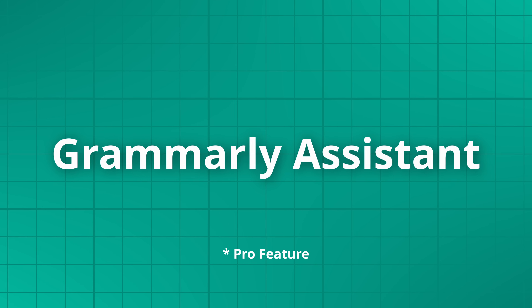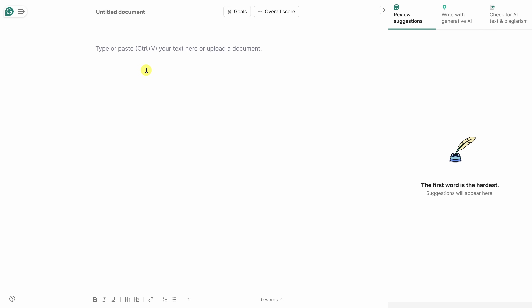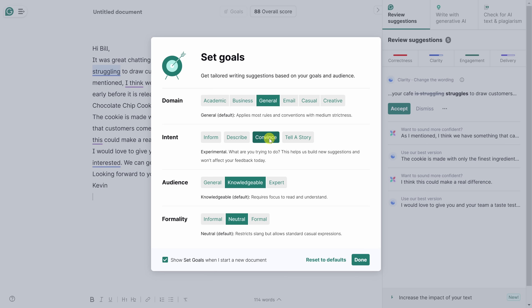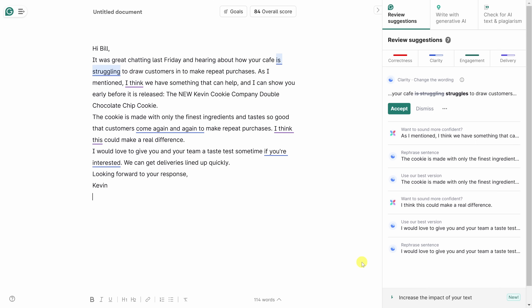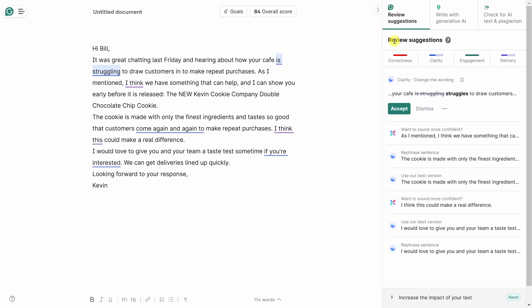This brings us to feature number two: the Grammarly Writing Assistant. This can help you improve the quality of your writing. I'm logged into Grammarly.com and clicking into a new document. I'll type in some text. First off, I can set some goals — this is a sales email, and I'd like to convince Bill to purchase from us at The Kevin Cookie Company. I'll set the intent to convince, the audience as an expert, and click done. Now that I've pasted in my text, the Grammarly Assistant gives me all sorts of suggestions on the right-hand side.